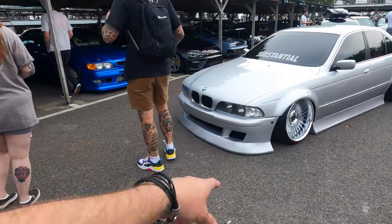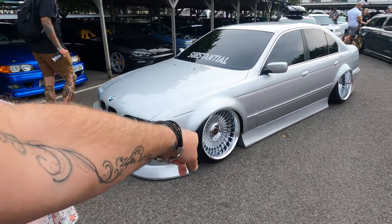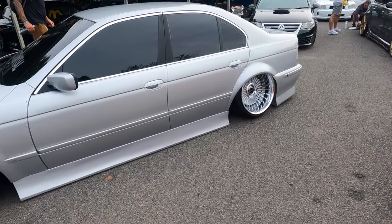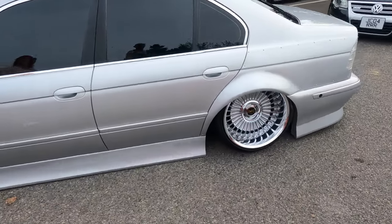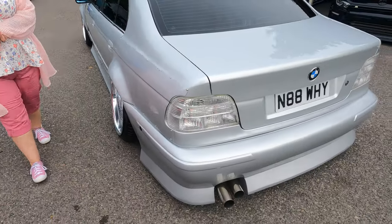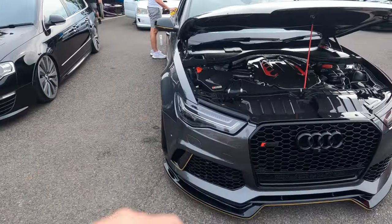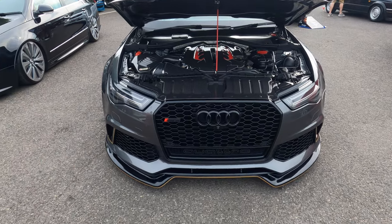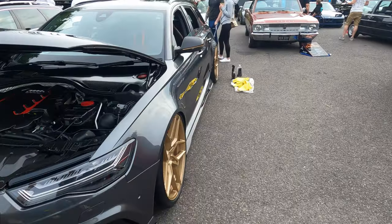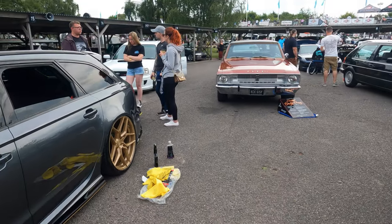I've seen this before — yeah, I think we saw this at Retro Rides. I was amazed by it. I don't like BMWs but it looks like it's been done well, very very nice wheels. That's the thing I found about this show — the level of quality of the cars, because obviously they choose them. Some people get in by a good bit obviously.